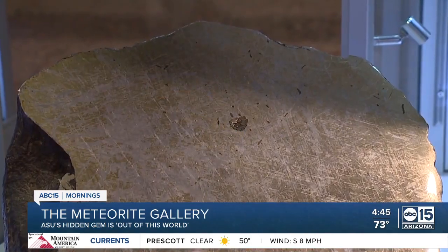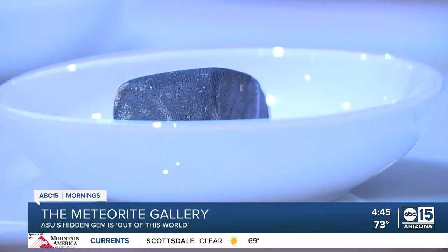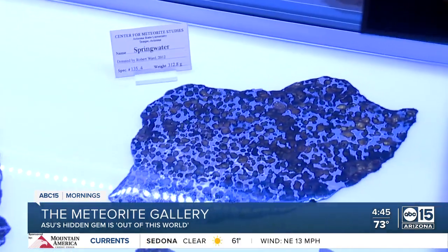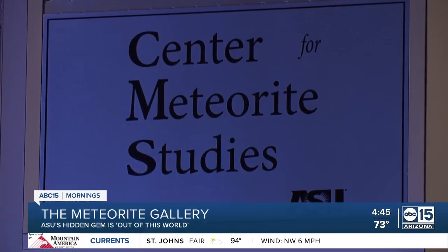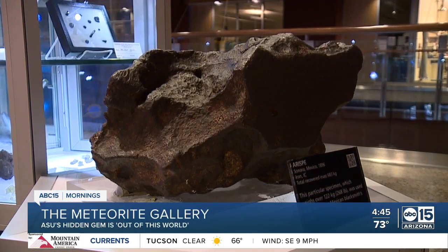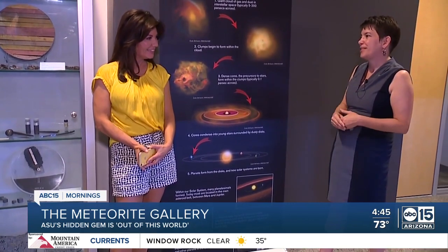Your typical movie meteorite is one of those large iron cores. The meteorite gallery at Arizona State University is home to one of the largest university-based collections in the world. This one is one people like to make jewelry out of. And this spectacular Arizona hidden gem was founded in 1961. Some were donated, others were found. We definitely have ones you can touch that are four and a half billion years old.